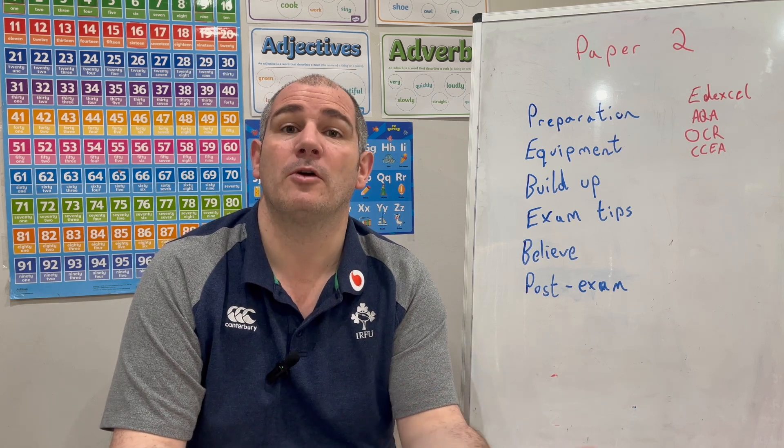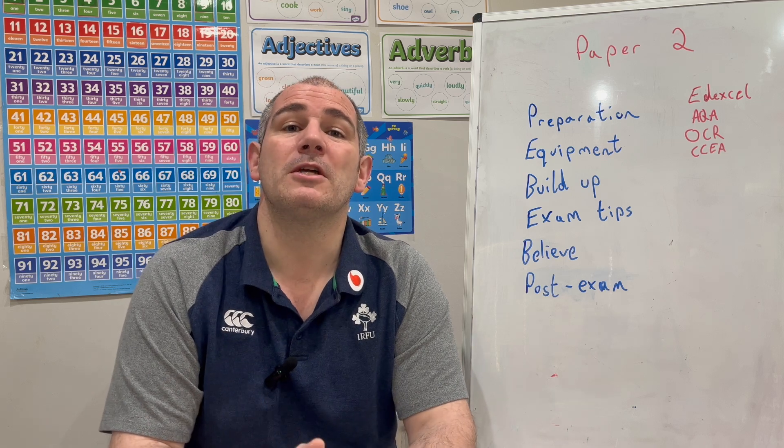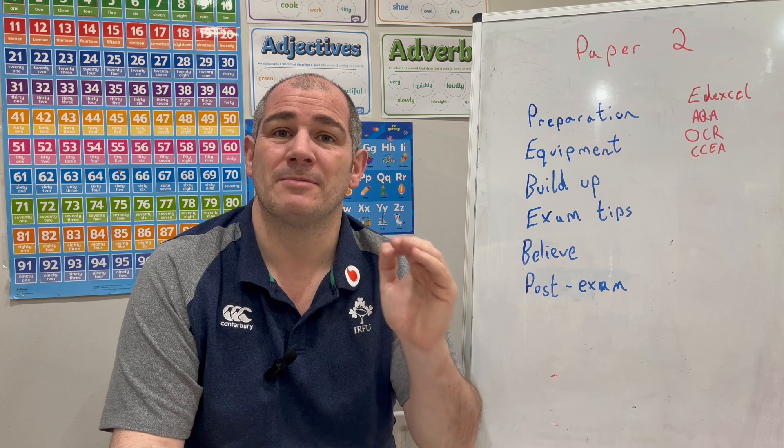If you're sitting AQA, Edexcel, or OCR Foundation, you've got your Paper 2 exam tomorrow. If you're sitting OCR Higher, it's Paper 5, and if you're sitting CCEA, it could be M5, M6, M7, or M8.